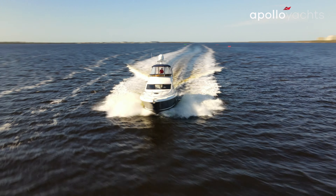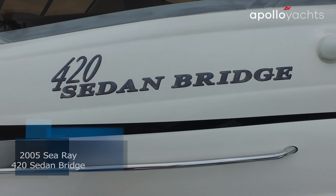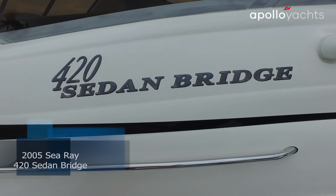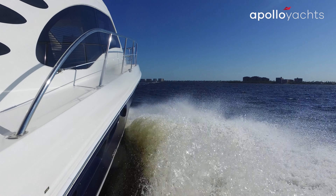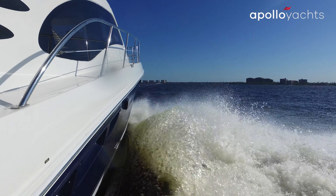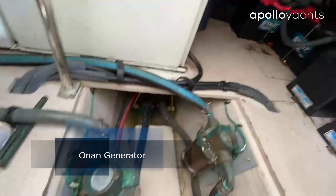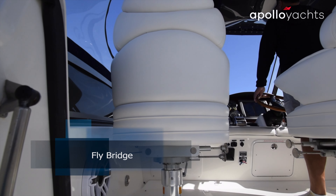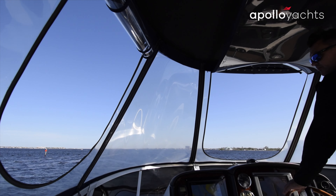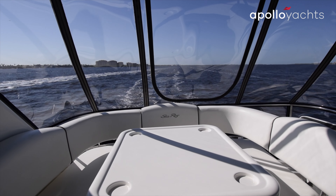Hey everybody, Nick and I are out today on a 2005 42-foot Sea Ray sedan bridge. It's a blue hulled vessel. This boat has twin Cummins 6 CTA engines right around 1300 hours. A very highly maintained boat. The aft eisenglass enclosure up on the bridge was replaced in November. The forward glass pieces are on order and will be delivered by the end of January.